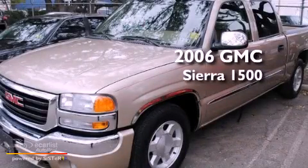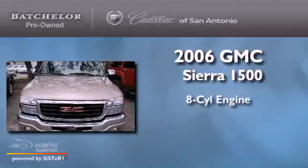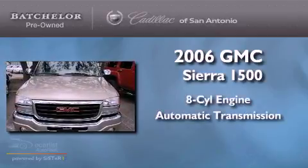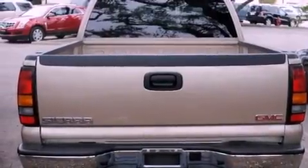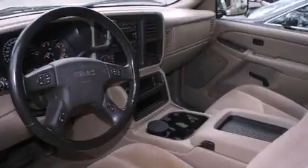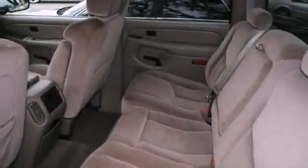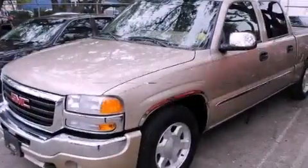This is a 2006 GMC Sierra 1500. It has an 8-cylinder engine and an automatic transmission. Features include cruise control, a keyless entry system, dual cargo area lights, fog lamps, tinted glass, and anti-lock braking system. And this vehicle has fewer than 54,000 miles on the odometer.